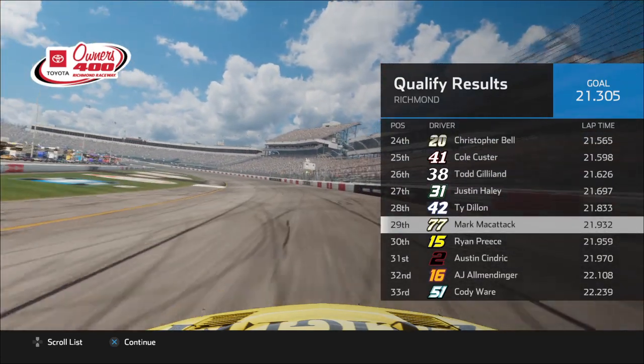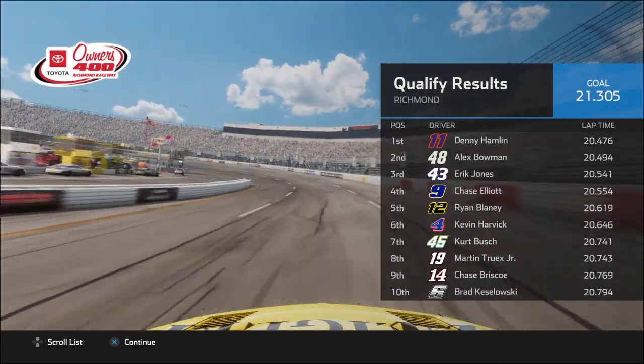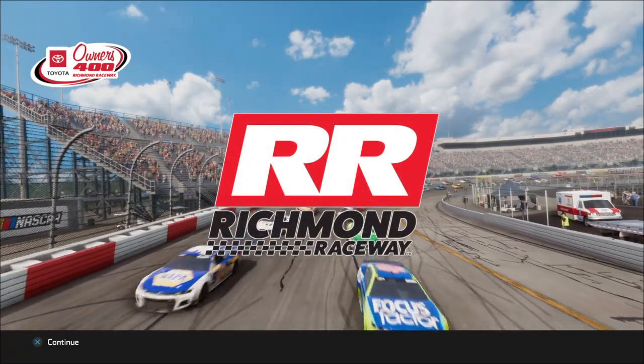We lock in 29th on the starting grid for the race — a little bit slower than I thought we'd be. But again, with it being on Legend difficulty, that's to be expected. Looks like Denny Hamlin got the pole, and Alex Bowman's going to start to his outside on the front row. So we got a little bit of a challenge — we got to get that race goal of 20th position.